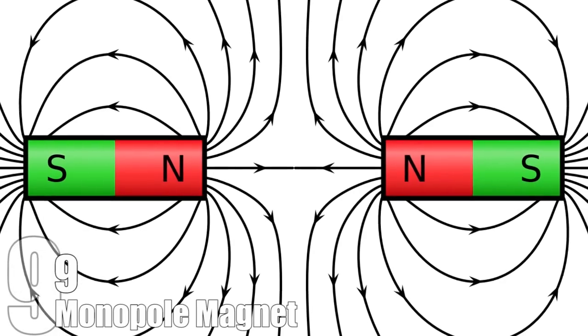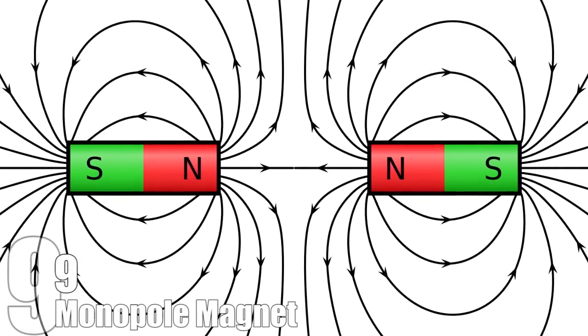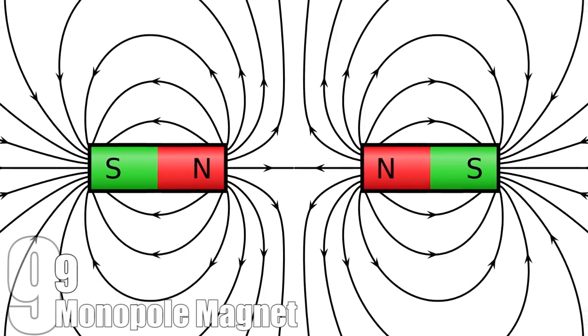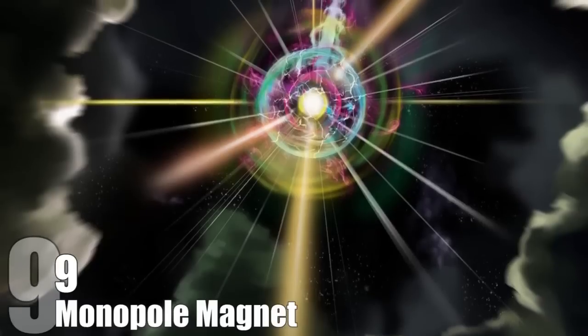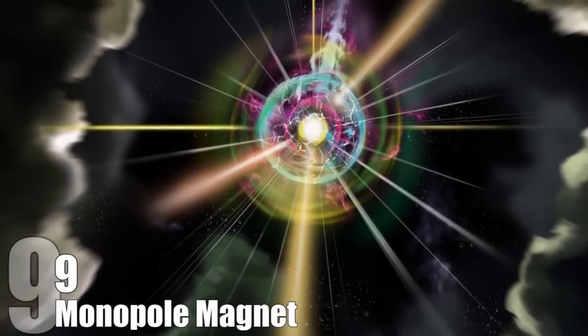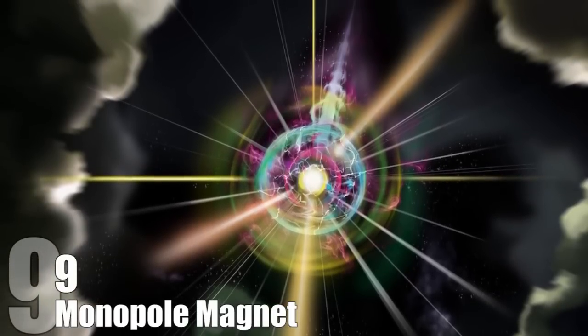Number 9: Monopole Magnet. Magnets have two poles, north and south, and opposite poles pull magnets together while the same poles push them apart. But there are also hypothetical monopole magnets that would only have one pole. In 2014, researchers created synthetic monopole magnet particles, 85 years after they were first theorized.